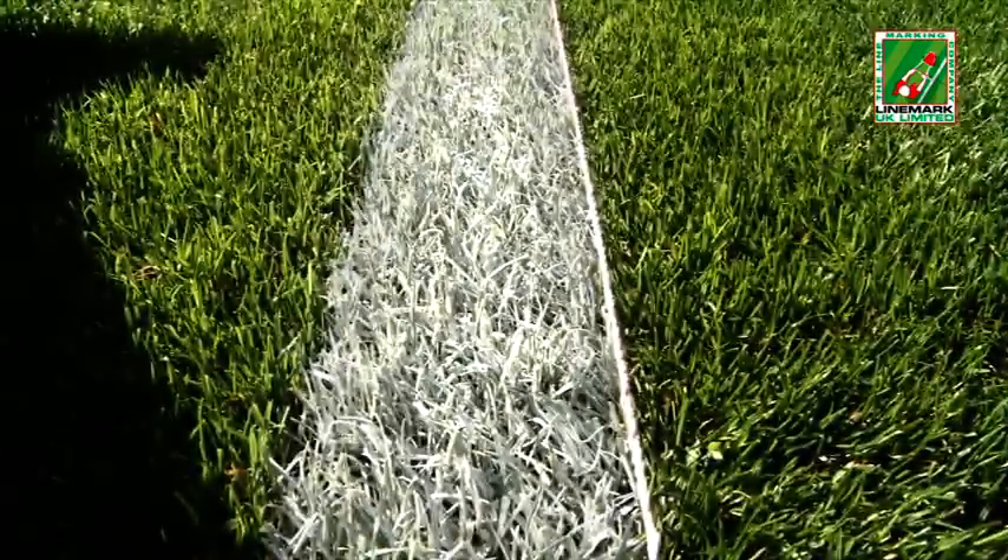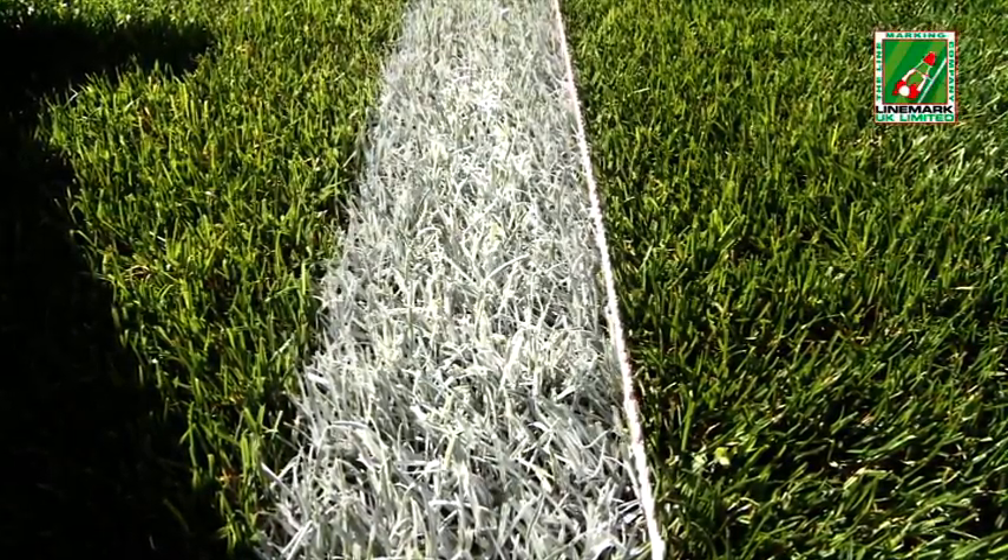Aplicada en spray, la pintura se pega a ambos lados de la hoja, cubriendo toda la superficie en una sola pasada. El brillo de la pintura aumenta al secarse, creando unas líneas blancas altamente reflectantes y excepcionalmente luminosas.